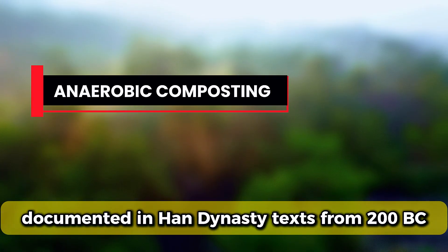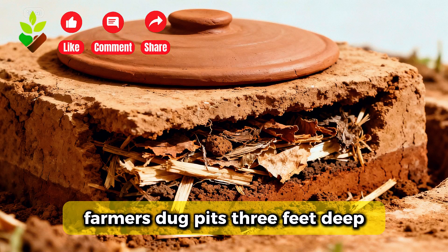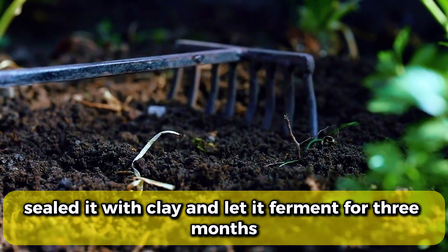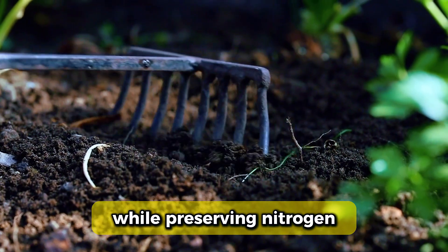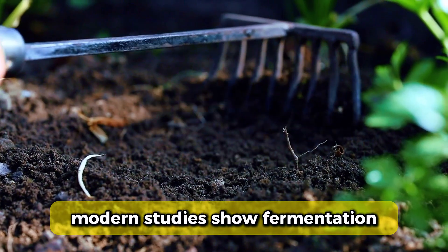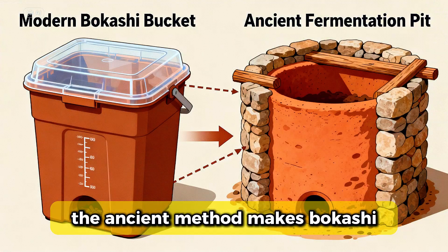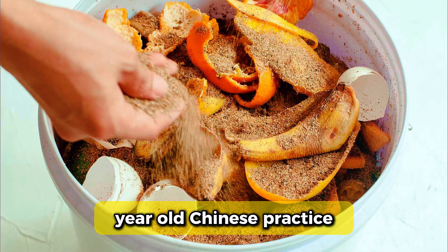Second, anaerobic composting documented in Han Dynasty texts from 200 B.C. Farmers dug pits three feet deep, layered human waste with crop residue and animal manure, sealed it with clay, and let it ferment for three months. This anaerobic process killed pathogens while preserving nitrogen that aerobic composting loses to the atmosphere. Modern studies show fermentation composting retains 40% more nitrogen than traditional compost piles. The ancient method makes bokashi, sold as modern innovation, look like a rediscovery of 2,000-year-old Chinese practice.